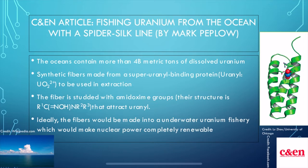The title of my assigned article is Fishing Uranium from the Ocean with a Spider-Silk Line. The world's oceans contain more than 4 billion metric tons of dissolved uranium ions, but due to its extremely low concentration in seawater, it's a challenge to extract it. Students at Hainan University have opted to creating synthetic fibers from artificial spider silk and a super uranyl-binding protein, or SUP, that is studded with amidoxime groups that attract uranyl ions. A change in pH level would be all that's needed to remove metal ions attracted by mistake. If the technology were perfected, the fibers would be strung into an underwater fishery, bundled together, and attached to a line rising from a shallow sea floor.